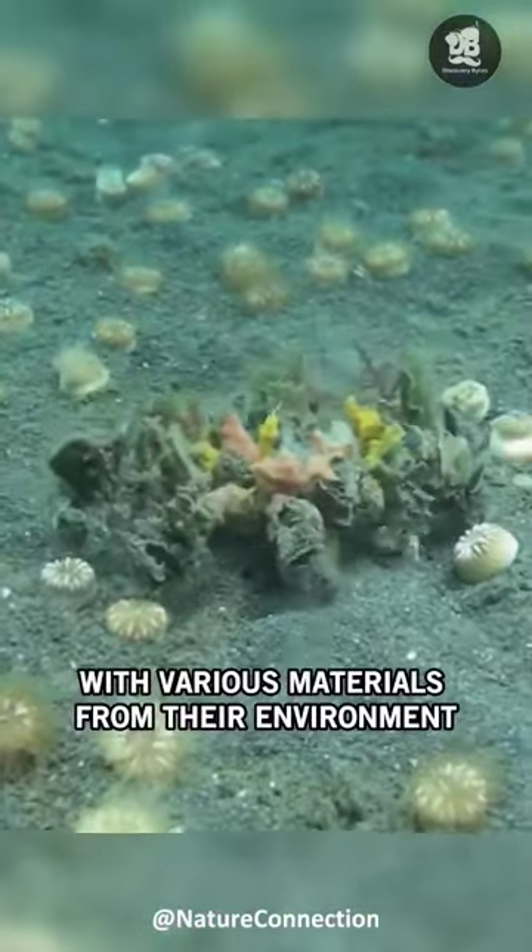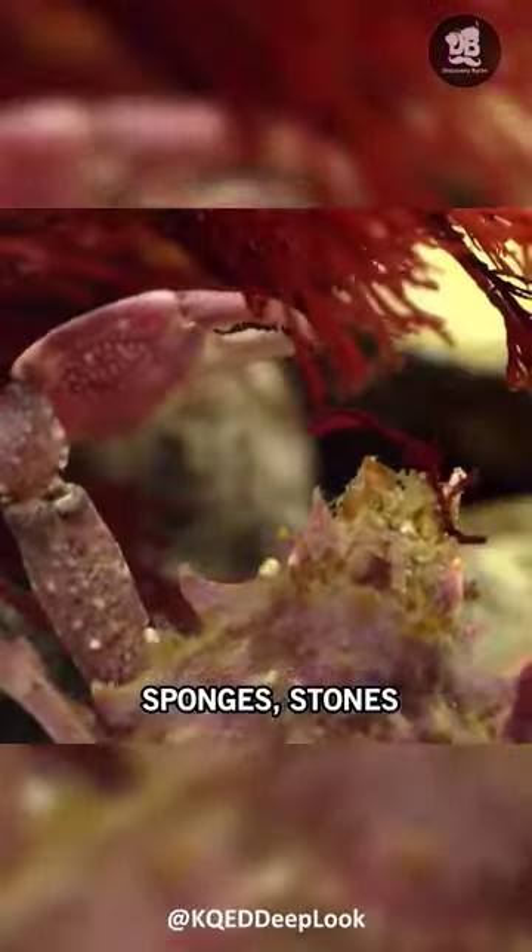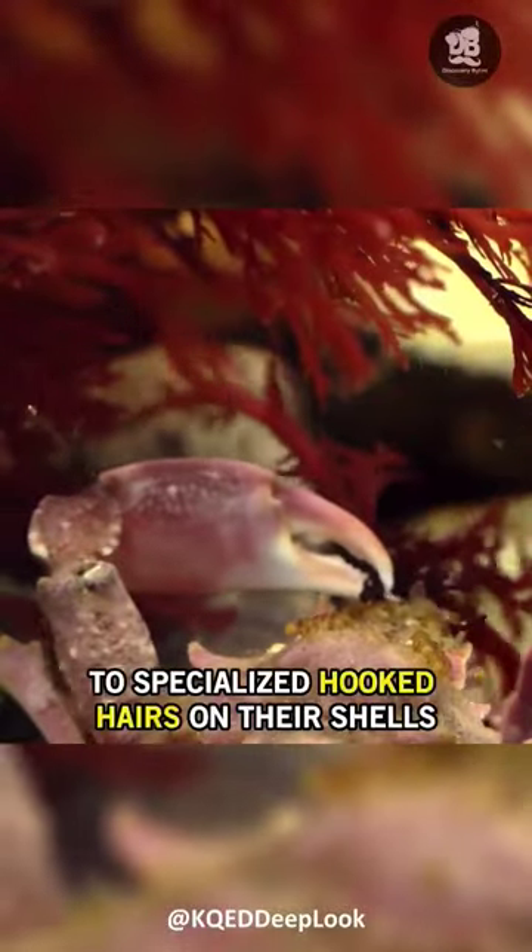They adorn their bodies with various materials from their environment, attaching items such as algae, sponges, stones, seashells, and even living organisms to specialized hooked hairs on their shells, known as seta.